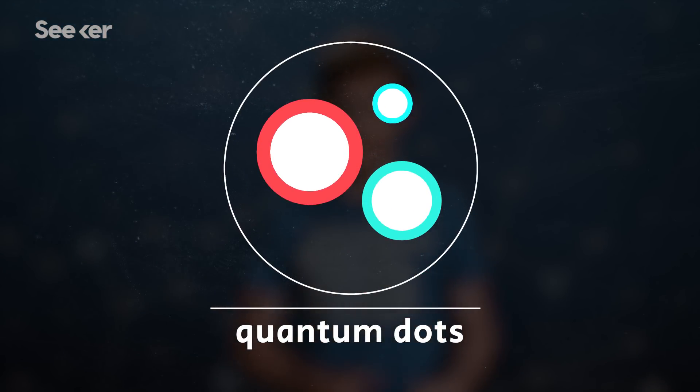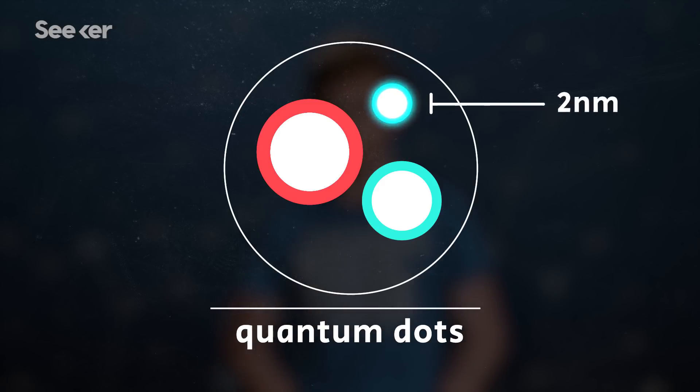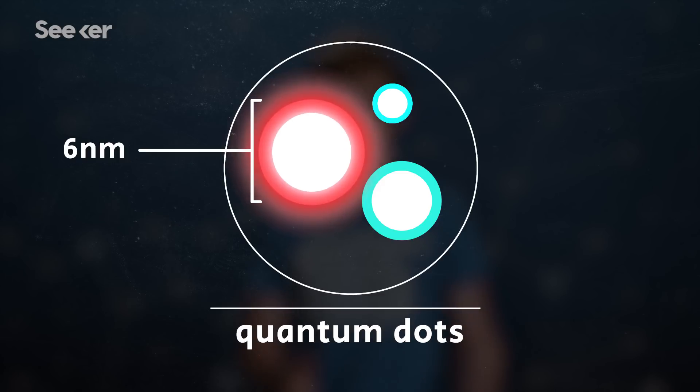For example, spherical artificial atoms called quantum dots glow different colors depending on their size. A 2nm quantum dot gives off blue light when excited, while a 6nm dot glows red, even when both dots are made of the same material.